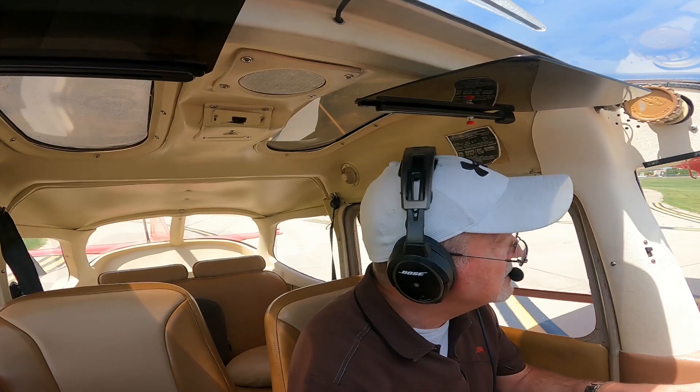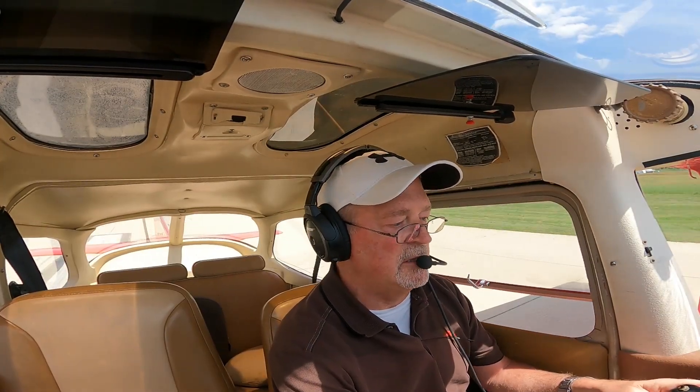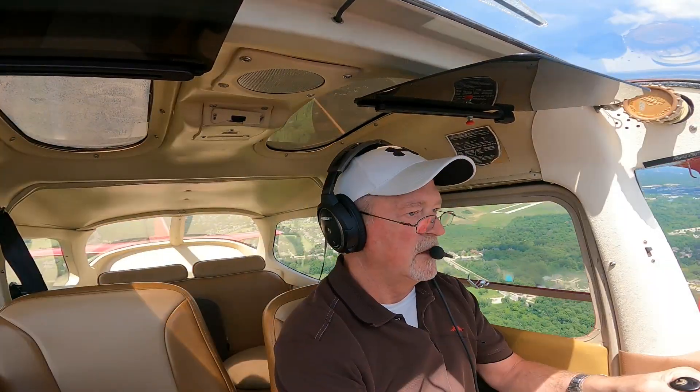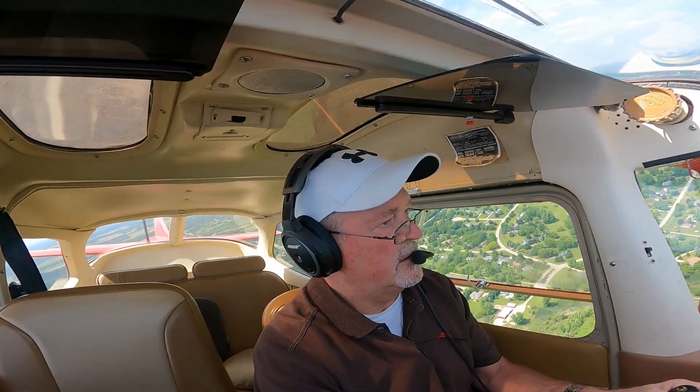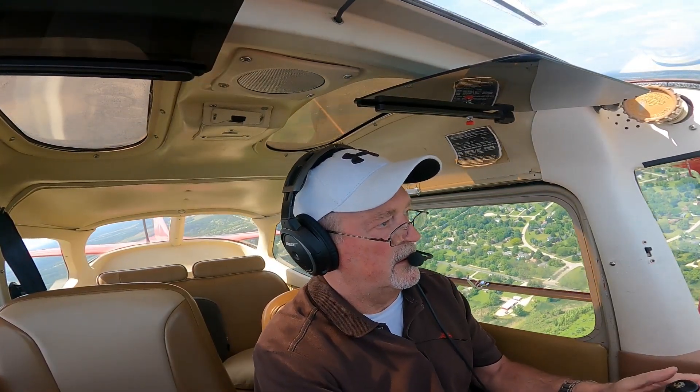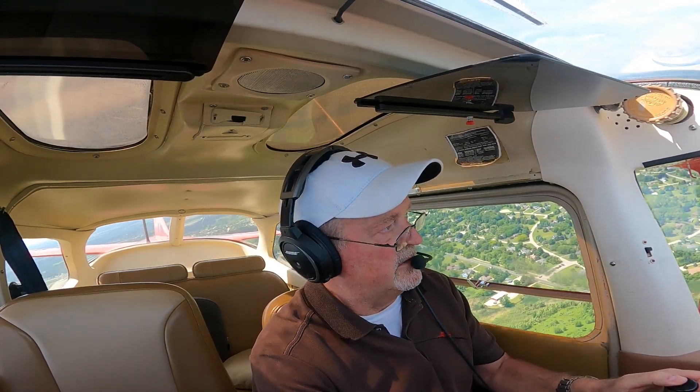Okay, let's go. RPMs look good. Pressures look good. Airspeed coming alive. Takeoff. Almost at 1800. Cessna 2 Romeo Juliet, runway 24, clear for the option. 24, clear for the option, 2 Romeo Juliet.